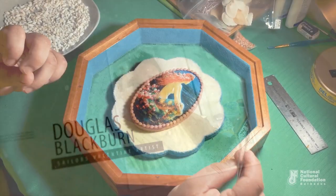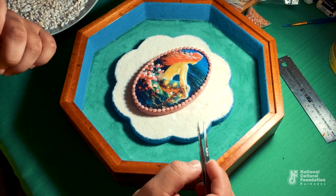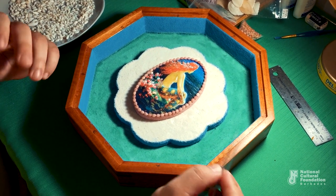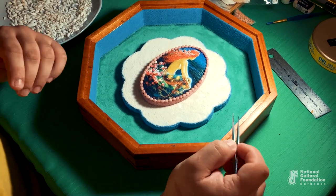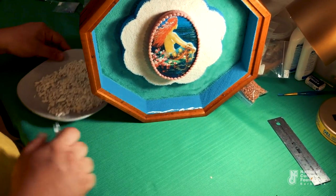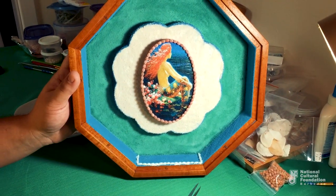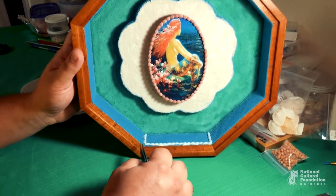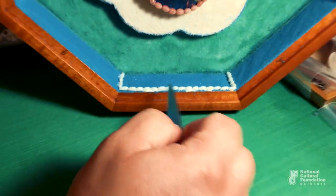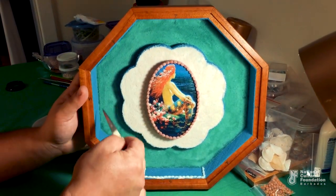Now I've gone ahead and stuck down the cutout centerpiece as well as the mermaid painting. What I'm going to do now is decorate the sides of my valentine on the blue sand — I often like to do that because it gives it a more complete, refined sort of look. Some tacky glue, and then you start sticking down the shells one at a time. I've gone ahead now and completed the section — the sides and the top. You're going to repeat the same pattern, the same look, until all eight sides of the box are done.